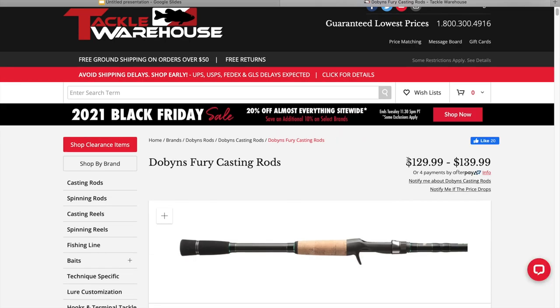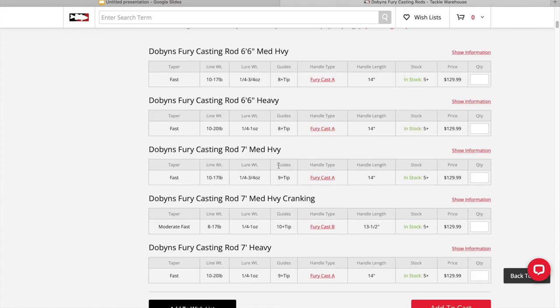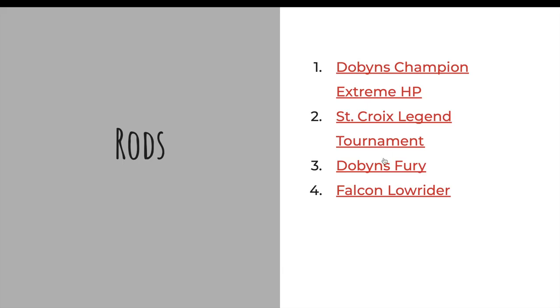Here is the Dobbins Fury — a little bit more budget-oriented on the price. The rod is still very balanced, very sensitive. As far as size goes, it's really hard to beat the seven foot heavy or the seven foot medium heavy, but you have plenty of options. This would be a great rod for somebody who likes to fish and is still serious about fishing, maybe doesn't want as much money spent on a rod. These are great rods for the price, really hard to beat.